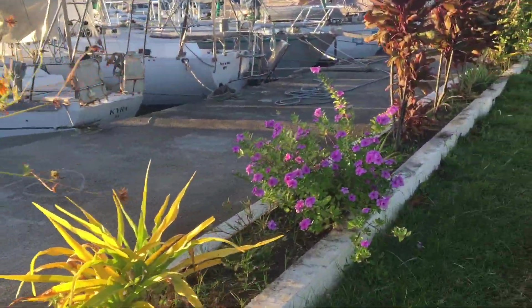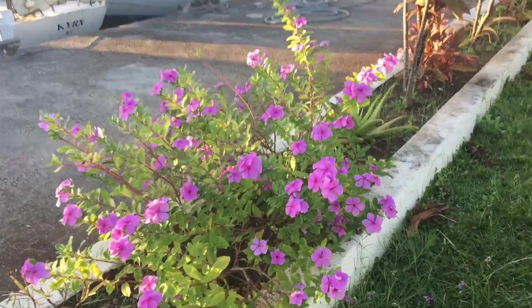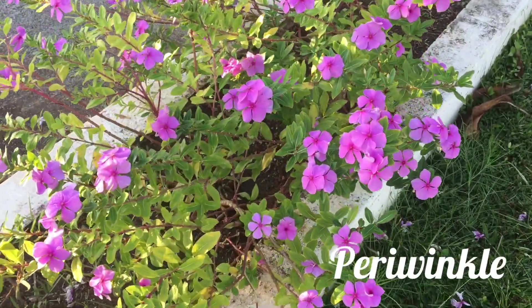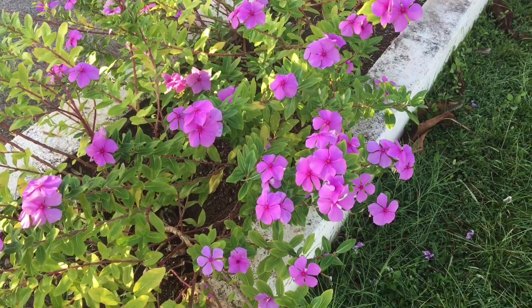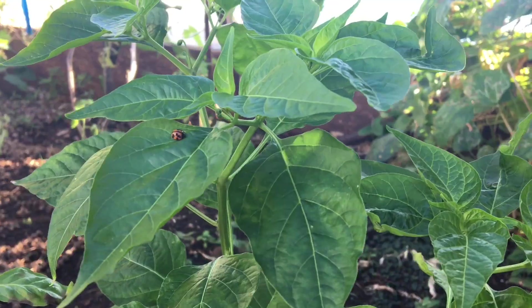There's a flower here that's caught my eye and I believe it's the periwinkle. It's an evergreen ground cover — more like a shrub here — and it's just really so dainty and colourful.